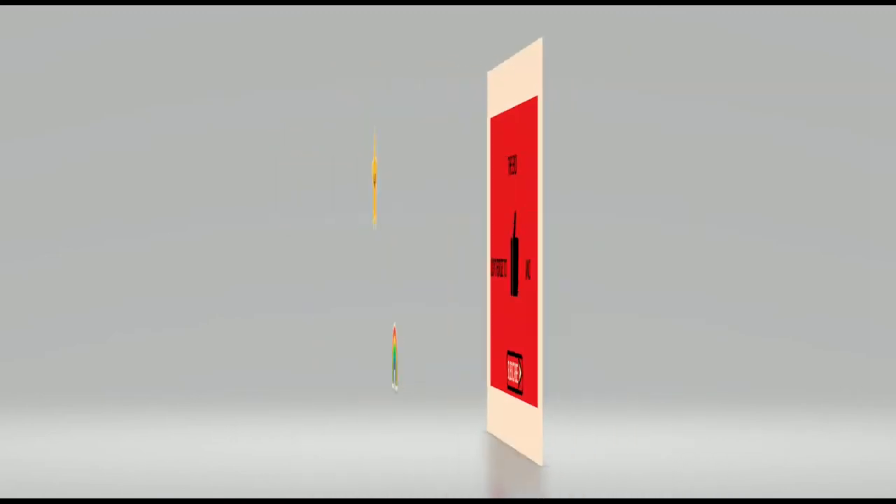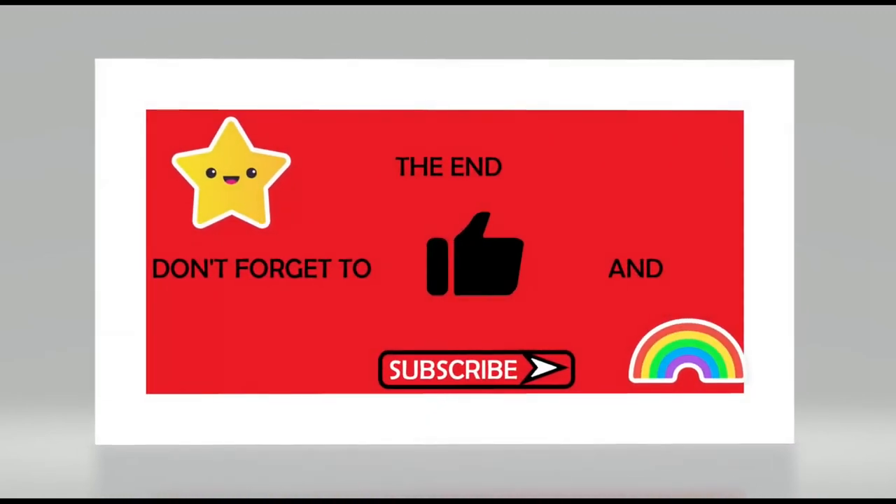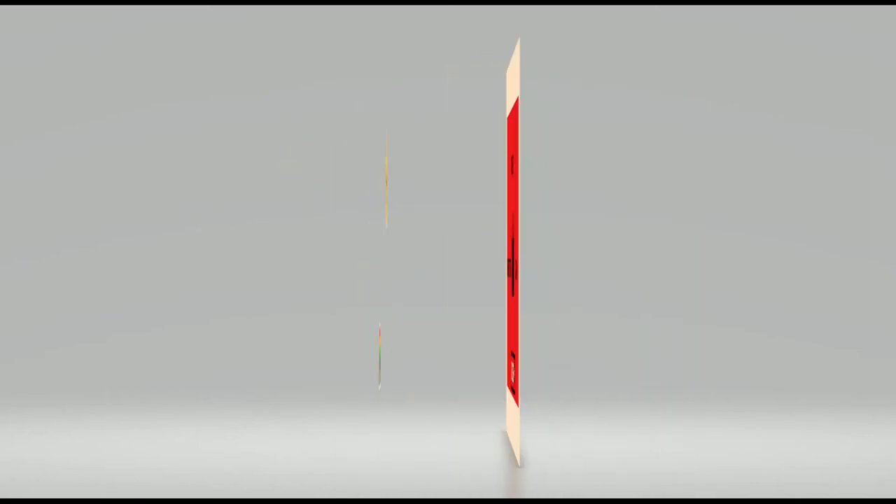Thanks for stopping by again and watching my videos. As always, like, subscribe, love each other, and I'll see you on the next one.